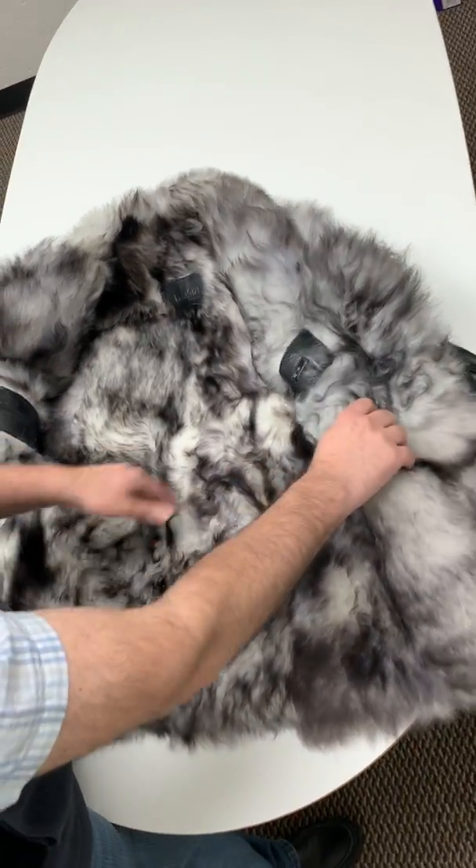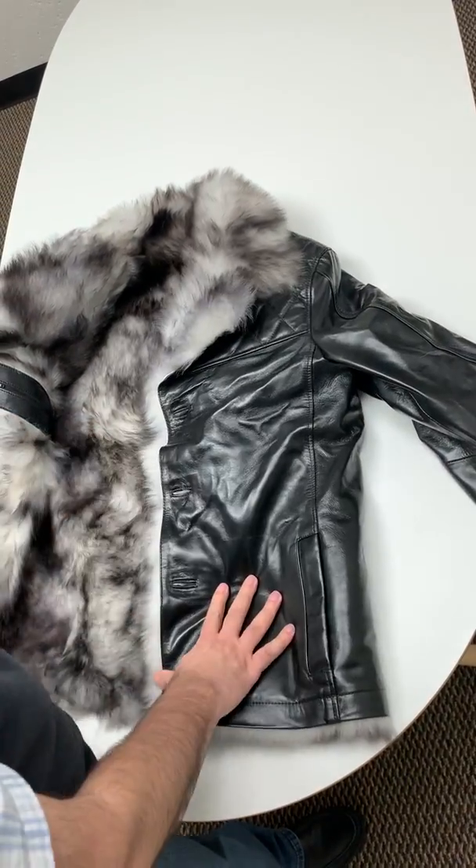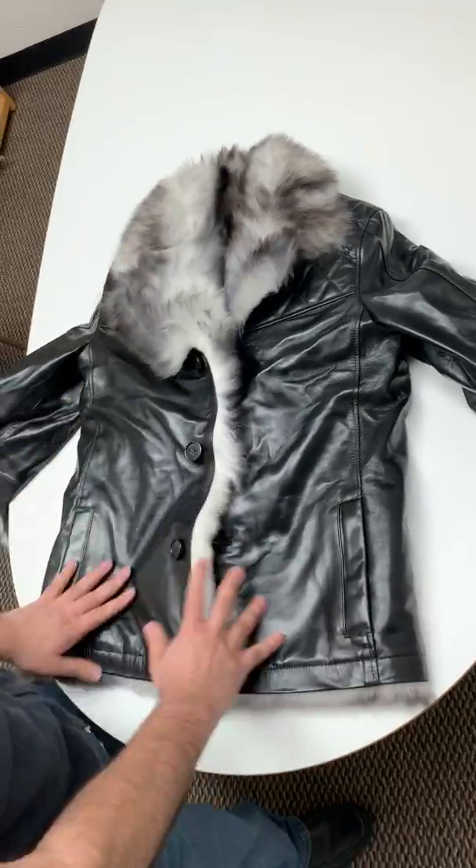We've got two inner pockets — they're both zipped. One on the right side and one on the left side. Let me show you the back side of the jacket.